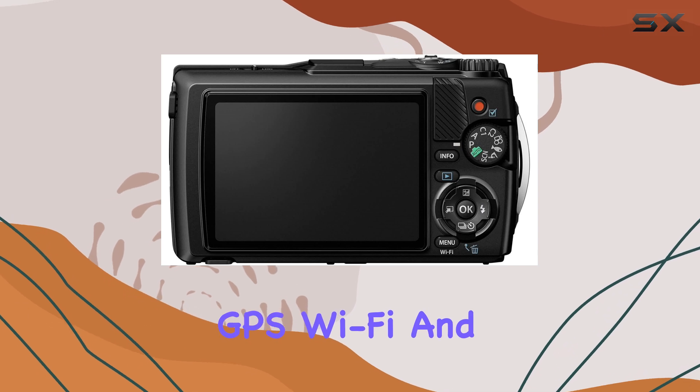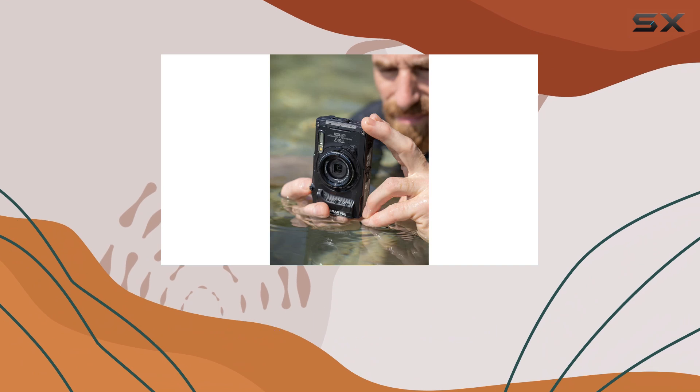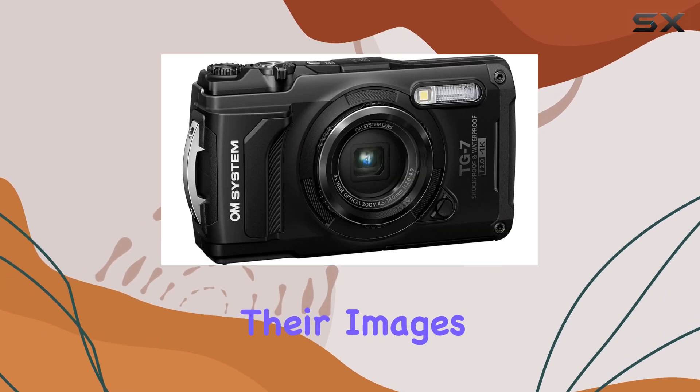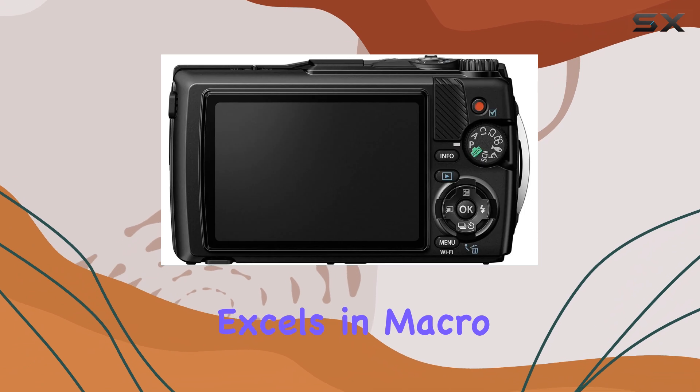The built-in GPS, Wi-Fi, and Bluetooth capabilities enhance connectivity and allow you to easily share your adventures. Plus, the camera supports raw shooting, providing flexibility for those who want to edit their images post-capture.